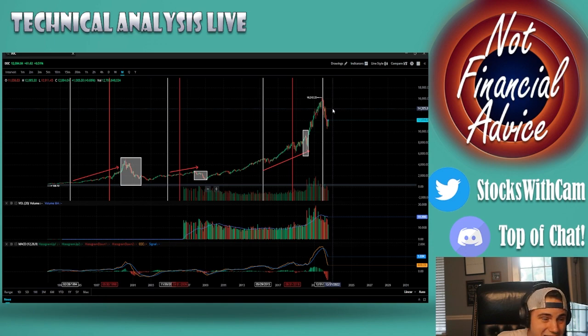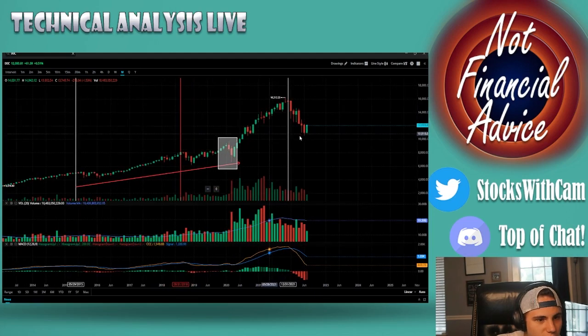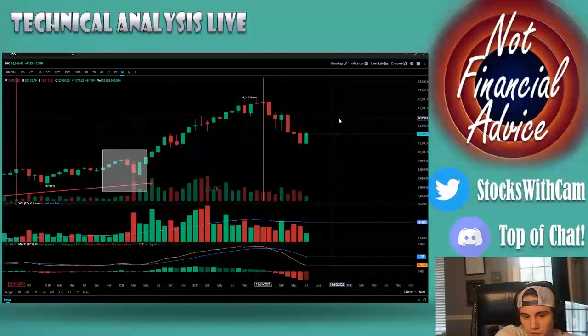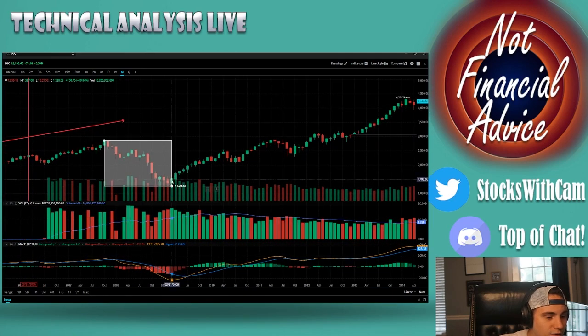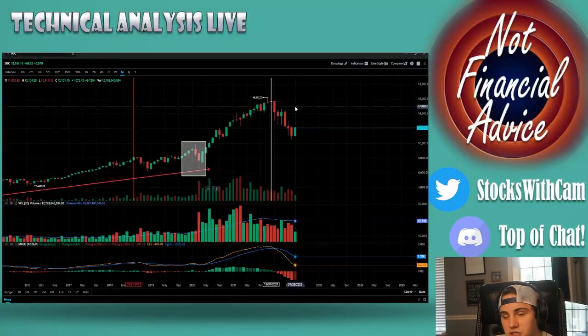We just started tightening near the beginning of this year, so of course there's going to be turbulence to the downside for the stock market. But look at this monthly candle right now — if we get any more green by the end of this month, which is only about two days away, we're going to get a bullish engulfing candle. The last time we got one was at the bottom of the 2020 crash, and before that at the bottom of the 2008-2009 crash.